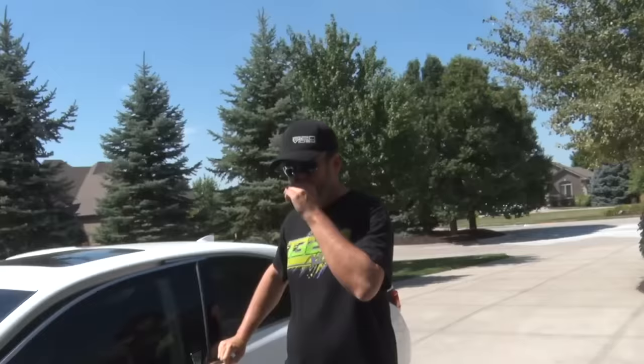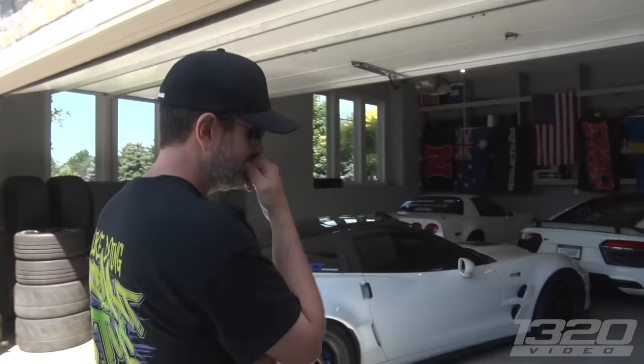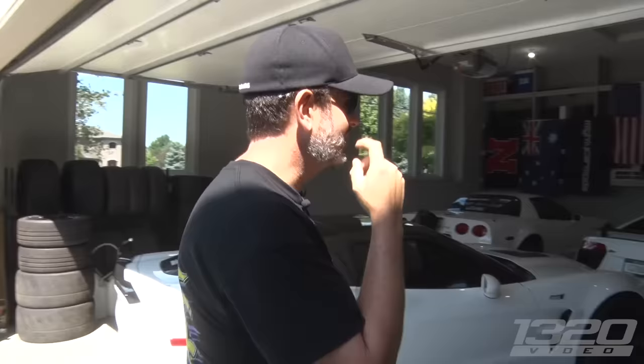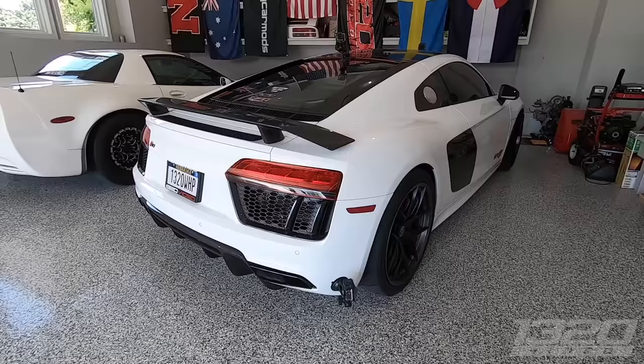We've seen number three, now take me to number two — let's do a ride-along. It's definitely not going to be the truck. I'm going to guess the ZR1 because you just got it back and you're happy about it. No no — we're taking the R8! What? Okay.